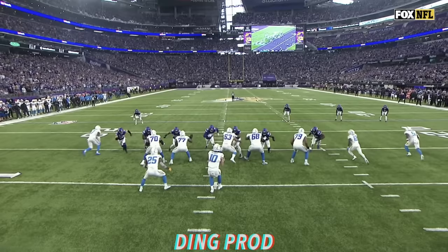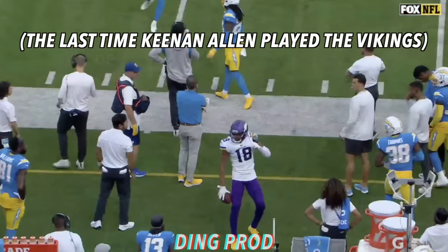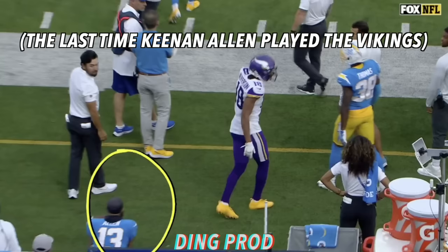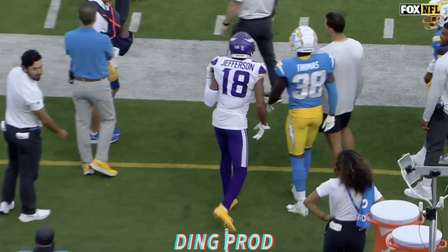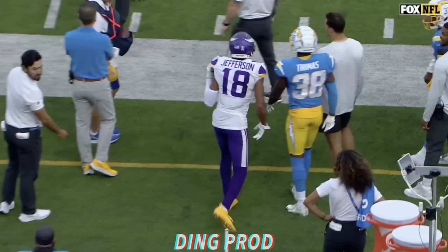Third and 11, pressure up the middle, Allen with another catch — close to the first down but a yard short at the 24. Byron Murphy stopped him one yard away. But you see, Justin Jefferson flipped the ball to Keenan Allen on the sidelines — like, yo bro, I hope you're watching. And Keenan Allen looking right back at him.